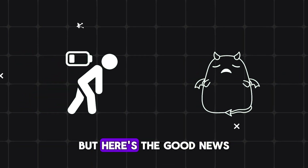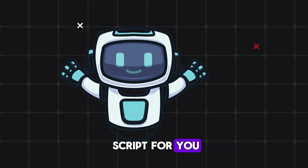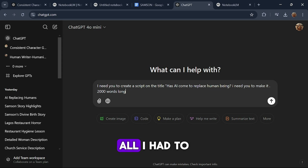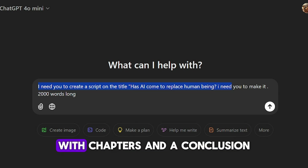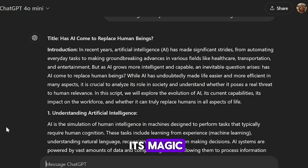This might sound daunting, but here's the good news: you can use AI to generate a compelling script for you. I turned to ChatGPT, which made this process seamless. All I had to do was open ChatGPT and type in a specific prompt. Here's exactly what I wrote: "Has AI come to replace human beings? I need you to write a 2,000-word script with chapters and a conclusion."